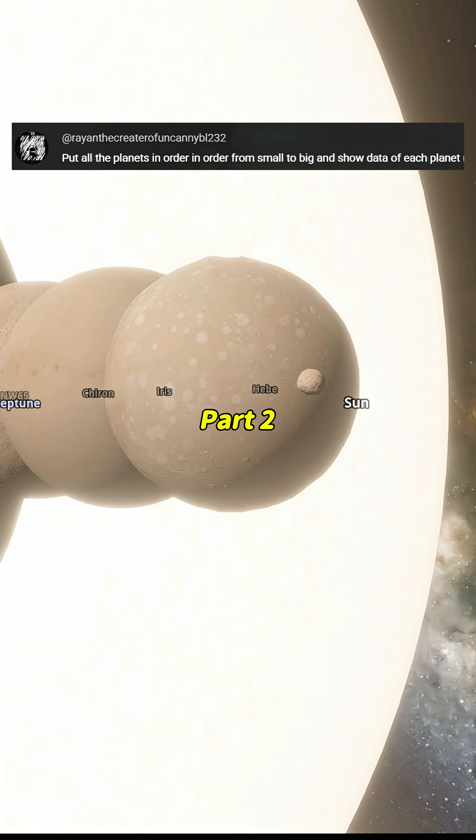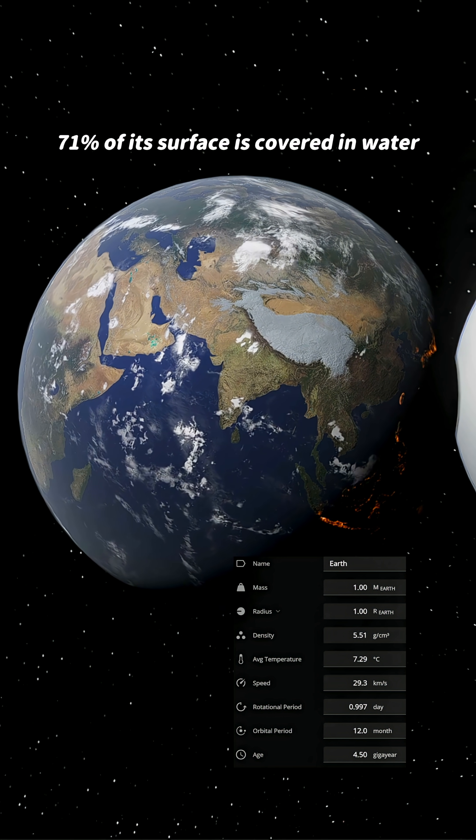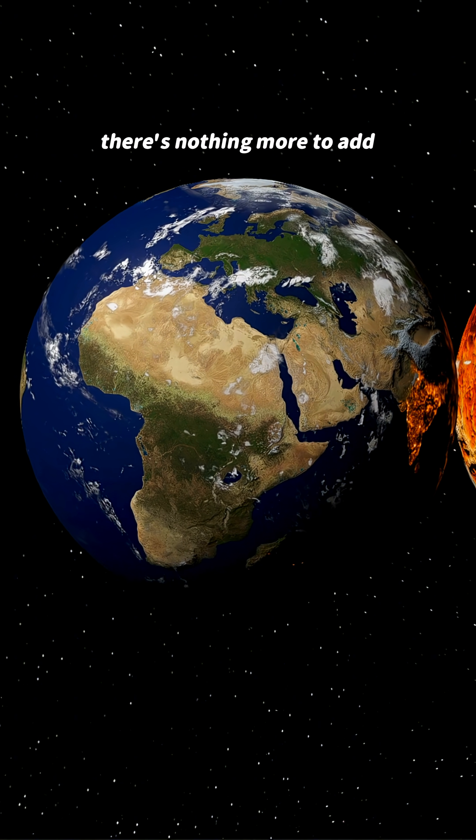Putting all the planets in order from small to big, with data on each planet. And then there's Earth — 71% of its surface is covered in water. It's the perfect place for life to exist. Honestly, there's nothing more to add.